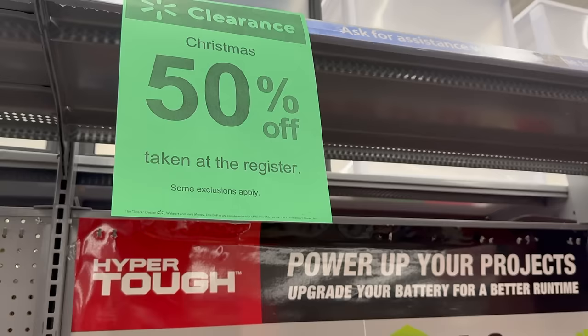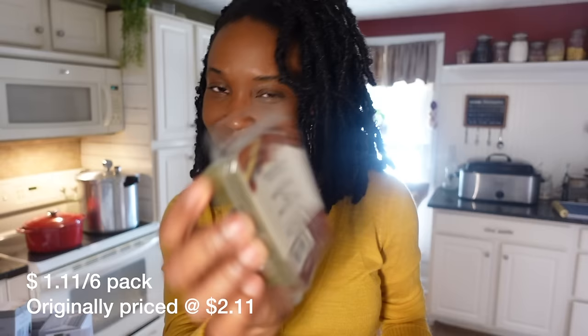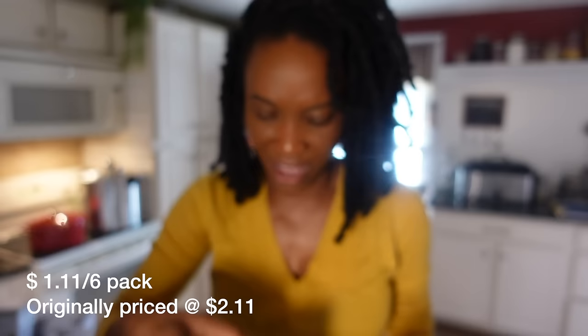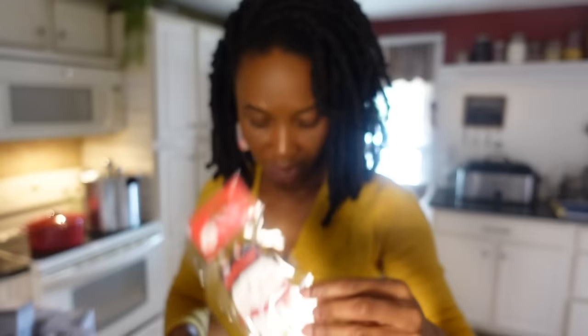These wax melts were marked down to just 50 cents. They're by Better Homes and Gardens. I got a brownie and pecan one — smells amazing. I got two of those. There's also an orange and cinnamon rolls one, smoked vanilla and embers, and one that's sugar, marshmallow, and cocoa. That one smells so good.